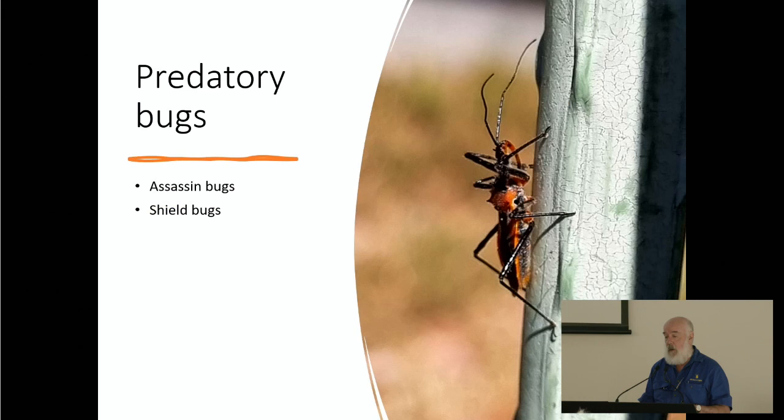Let me show you what those predatory bugs look like. This is an assassin bug — particularly important in northern Australia. We also have shield bugs, common through southern Australia. These are insect-eating bugs: they're sucking bugs, the same as pest bugs, but they eat other insects rather than plants.